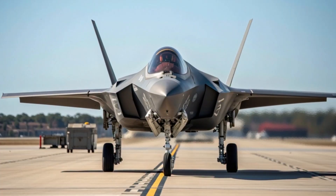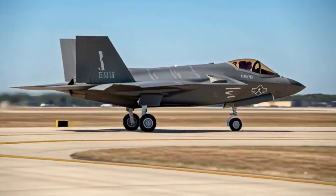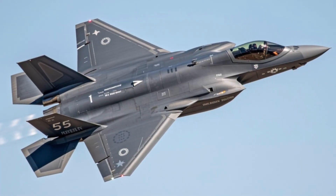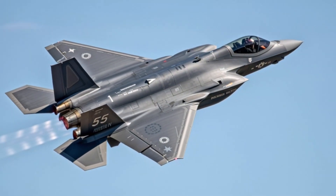Its sensors can detect enemy aircraft long before they pose a threat, allowing the F-35A to strike first and remain undetected. The jet's advanced radar can track targets at long ranges, while its electro-optical targeting system provides crystal-clear imagery for precision strikes.